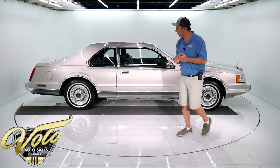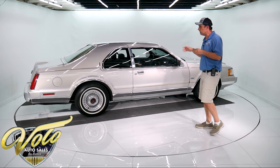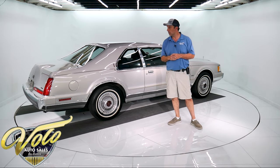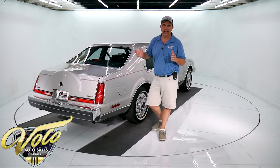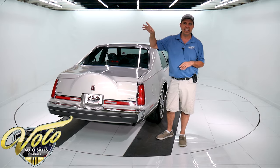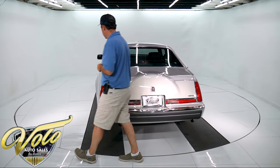Unfortunately its owner passed away and I bought it from his wife. I asked her the story — he treated himself to a Lincoln. It sat in the third stall of the garage. This was their going out to dinner car, special occasion car. She said it could be a wedding, they could be all dressed up, and if there was a cloud anywhere in the sky, they weren't taking the Lincoln. That's how it stayed looking brand new.